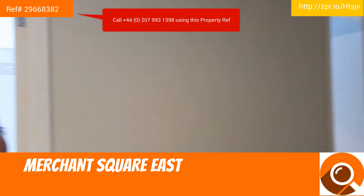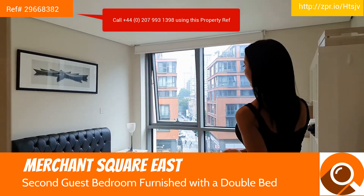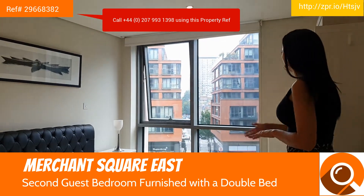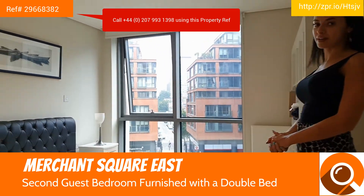And here we have the second guest bedroom, again with plenty of storage, a great double bed, and again a lovely view over Paddington Basin.